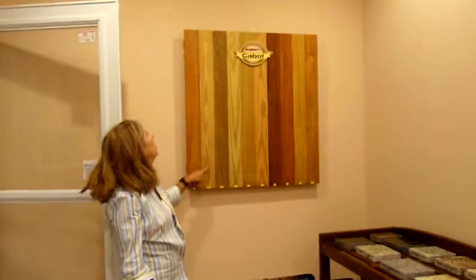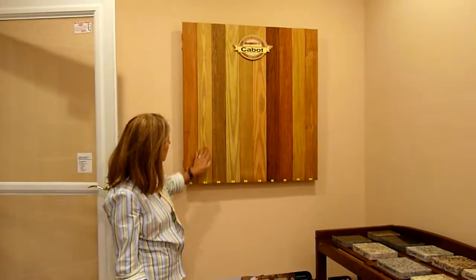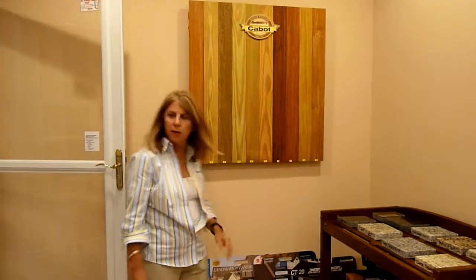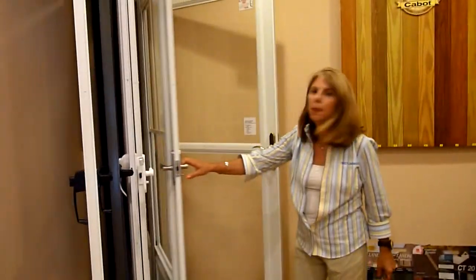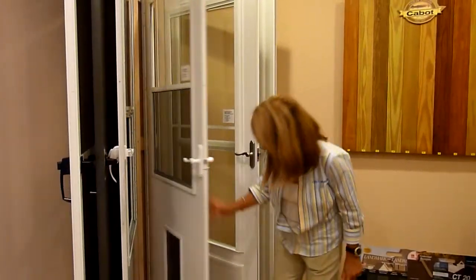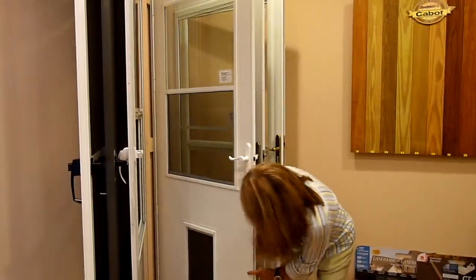All the stain is here so you can just come here and touch it, feel it, and know what you want. Different doors — people always want to know what doors look like. Many people have pets, so here's our doggy door. You can actually come and see how it works.